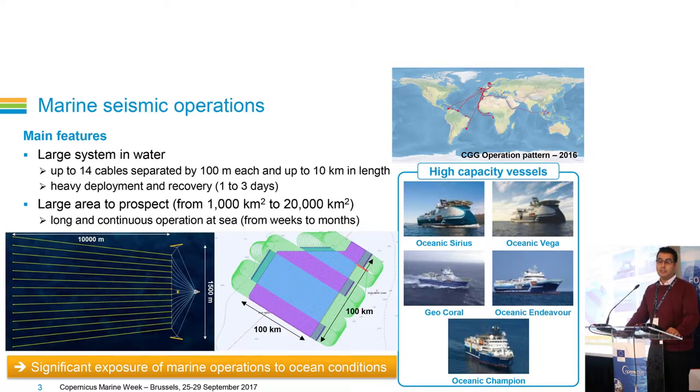Another aspect of our operation is that we can stay a very long time on the same area. A survey can last from a few weeks to several months on the same area. We try not to stop the operation, which means that all logistic operations are done at sea — for example, crew transfer, bunkering, or even maintenance of the spread.